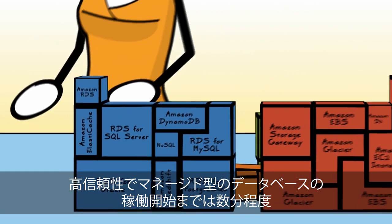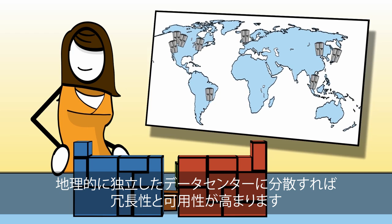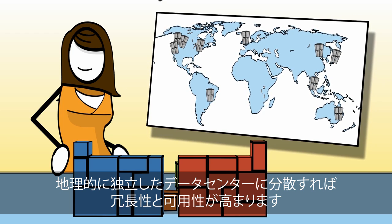You'll have reliable, managed databases up and running in minutes, across multiple geographically isolated data centers for redundancy and availability.